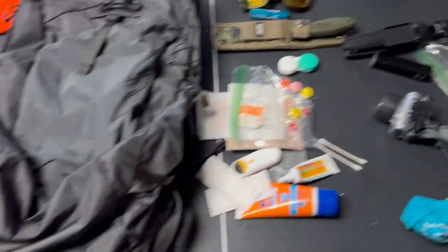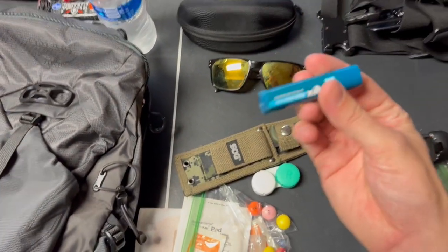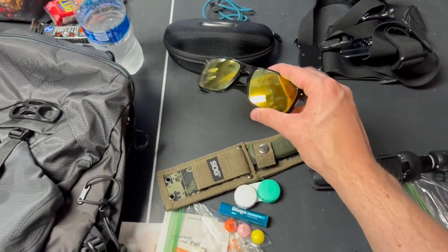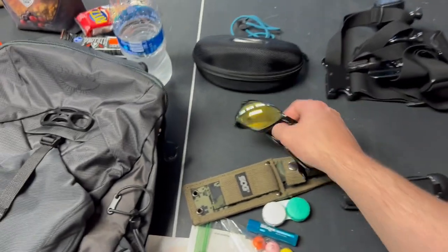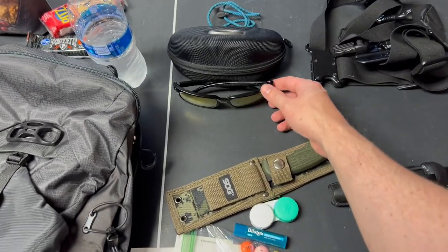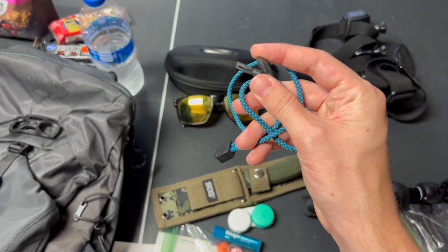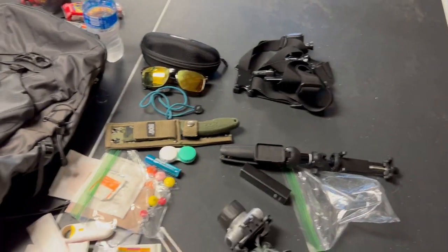Lip balm with SPF — it's good to have that. Sunglasses — obviously everyone needs sunglasses. I like polarized ones because I like looking at rivers and fish. These also go on the back of your sunglasses to keep them from falling off your head, so you can put them down around your neck — it helps a lot when filming.